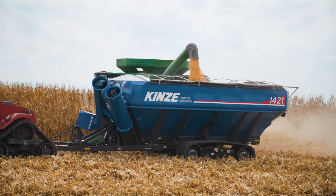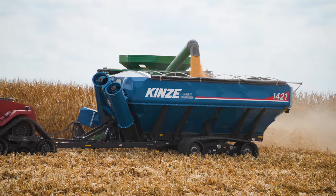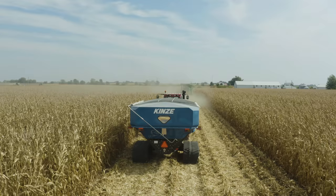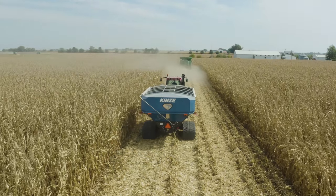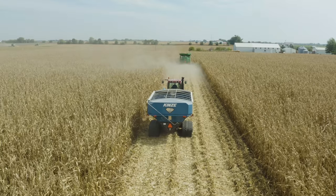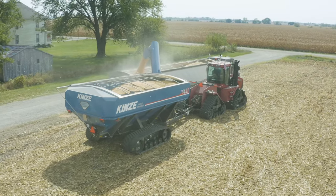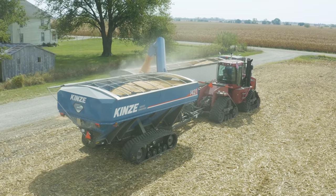The 1040 grain cart has been a fantastic grain cart for us this year — I've never had to work on it at all, it's been bulletproof. This year we've been happy to demo this 1421 grain cart. We were worried about keeping up with the amount of grain we're shelling, but with this grain cart our combine has not had to sit. With the extra capacity and the 750-bushel unload rates, even when it's shelling as much corn as it is, the combine has never had to sit. We're pushing out more bushels in a day than we ever have, and the only thing that's changing our operation is the grain cart sitting behind it.